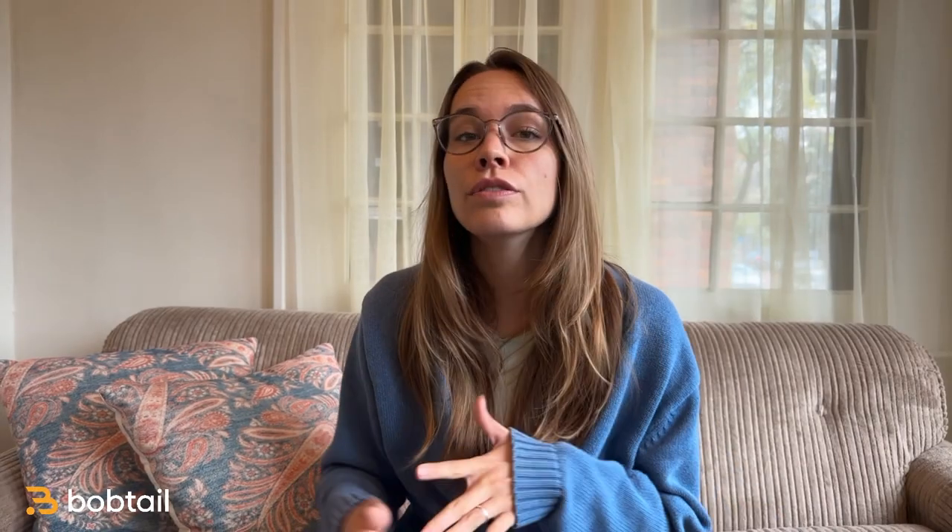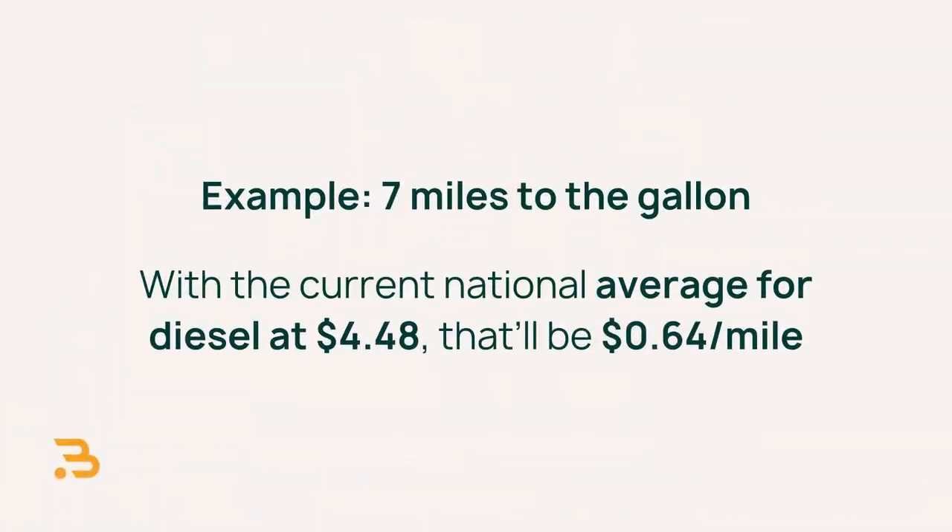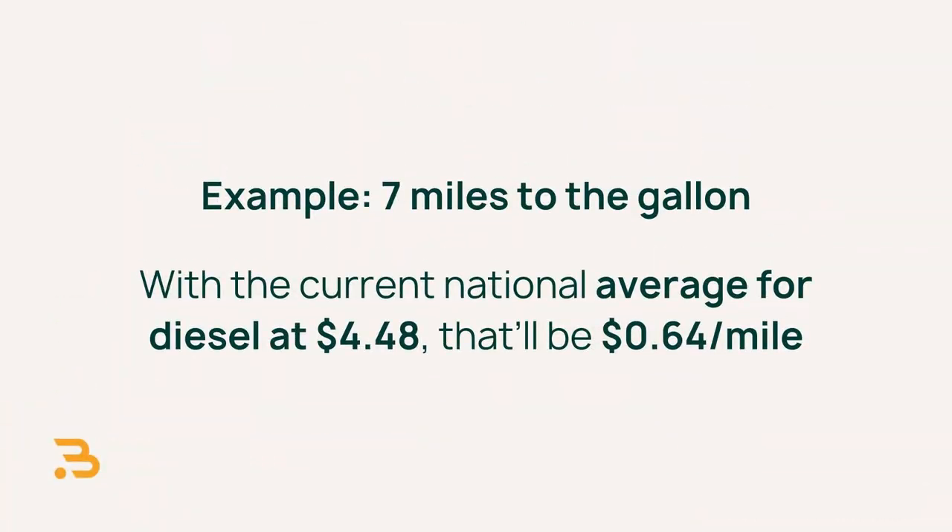Moving on to variable costs — these are the expenses that change with the number of miles that you drive. The biggest variable expense by far is going to be your fuel expenses, and this will change a lot throughout the year with fluctuations in diesel prices, so definitely update your cost per mile numbers every month or so. For the Freightliner Cascadia, I'm estimating about seven miles to the gallon. With the current national average for diesel at $4.48, that'll be $0.64 per mile.